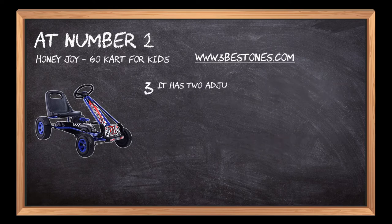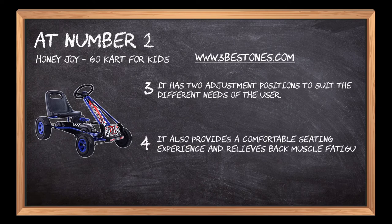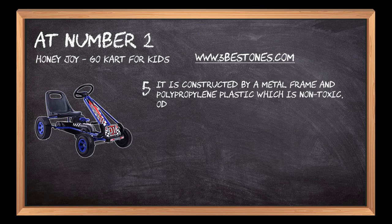It is ergonomically designed to give your child a more comfortable seat, with two adjustment positions to suit different needs. It also provides a comfortable seating experience and relieves back muscle fatigue. It is constructed with a metal frame and polypropylene plastic which is non-toxic and odorless.